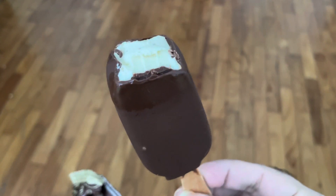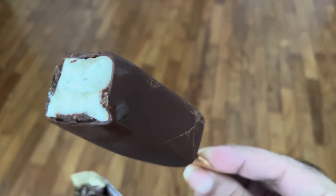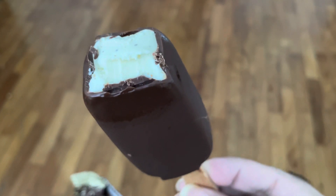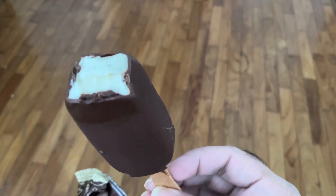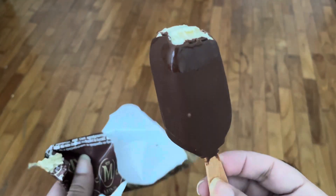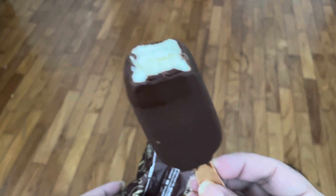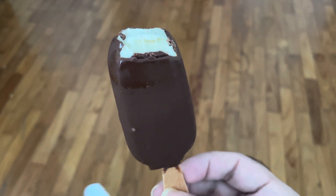Let's take a bite and see how it looks. So this is — there is a layer of chocolate around it and ice cream is within it. That's it, it's time to enjoy this ice cream.